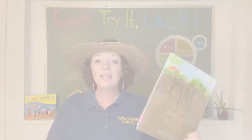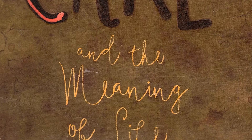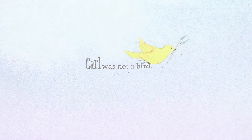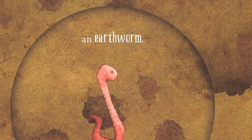Today's story is 'Carl and the Meaning of Life,' written by Deborah Friedman. Carl was not a bird. Carl was not a bear or a beaver. Carl was an earthworm. He lived underground — moving, always moving — burrowing, tunneling, digesting dead leaves, feasting and casting.